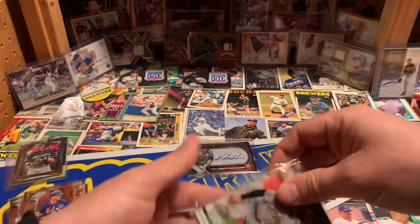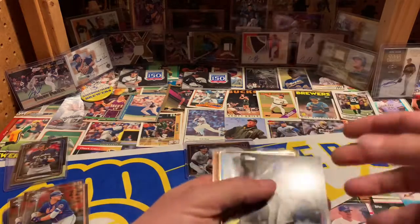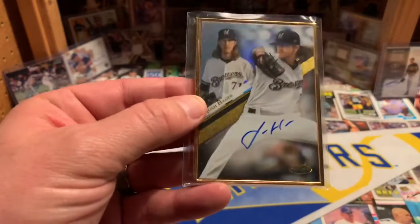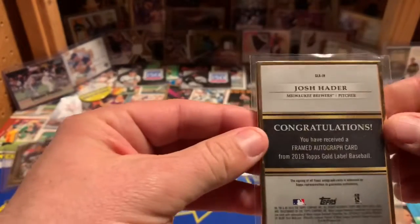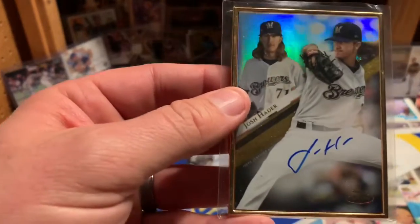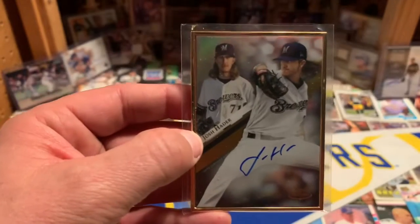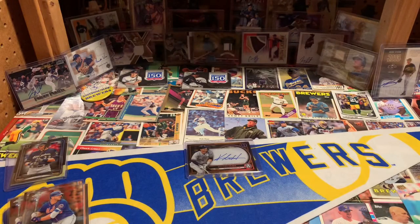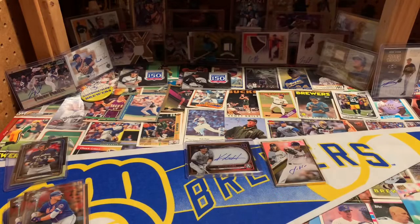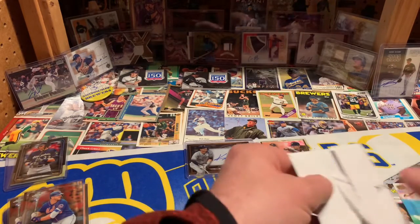Next up is an eBay purchase. There are some random cards here for protection, but this is another Brewers autograph — Josh Hader out of Topps Gold Label. It's not numbered, but it's framed, which makes it a bit more rare with that gold frame around it, from 2019 Topps Gold Label. I think this is my second Hader autograph now. Just adding to my personal collection of Brewers autos, which you can kind of see in the background.